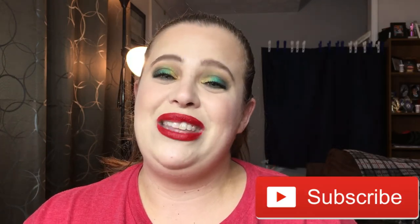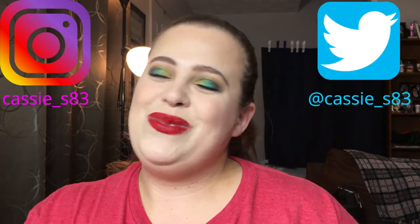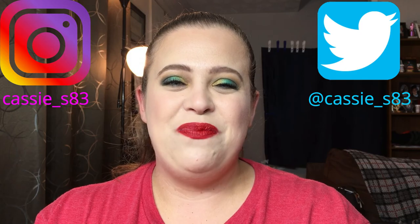Is there anything new coming out that you guys are interested in? Is there anything I've mentioned that you plan on getting? Let me know in the comments below. If you liked this video, please give it a thumbs up and hit that subscribe button so you're notified of new videos. I normally upload on Mondays and Fridays. You can also follow me on Instagram and Twitter — links are down below. See you guys in my next video, bye!